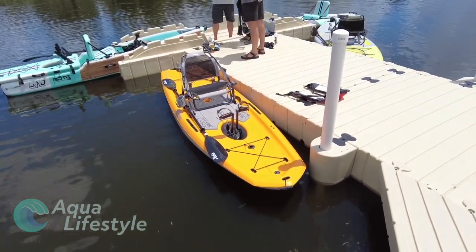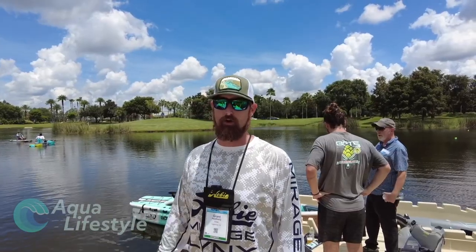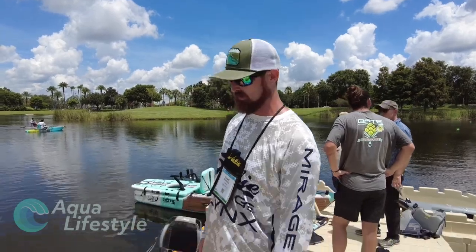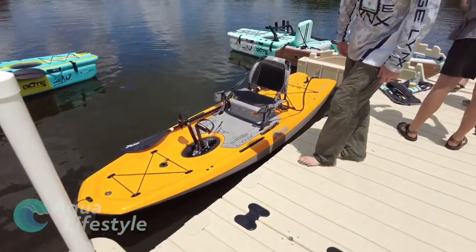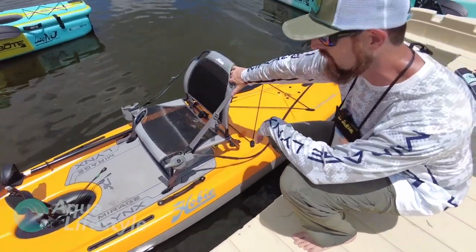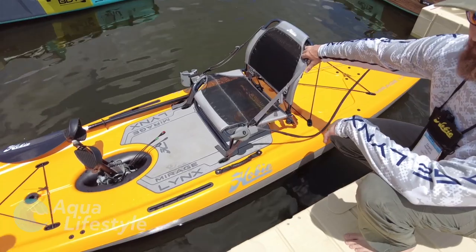Hobie had another unique craft they were debuting at the show — the Mirage Lynx. Hey guys, Grant with Hobie here, we're at ICAST 2021 introducing the new Hobie Lynx — the latest and greatest from Hobie. On an 11-foot platform, we're at 61 pounds fully rigged and 45 pounds for just the hull.